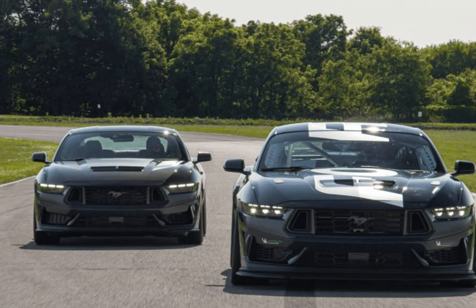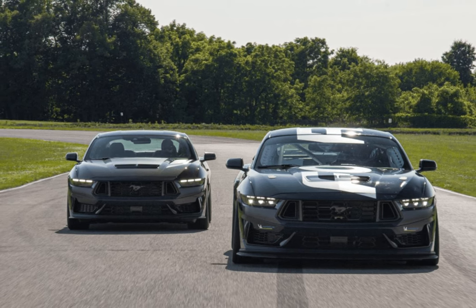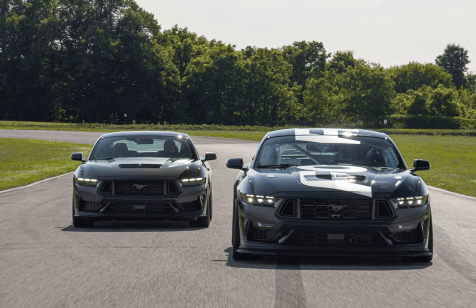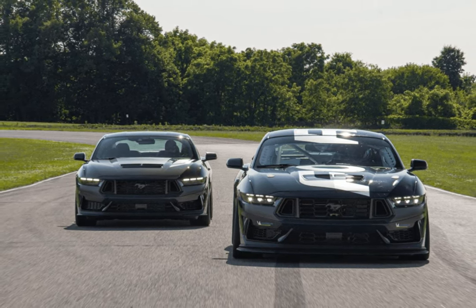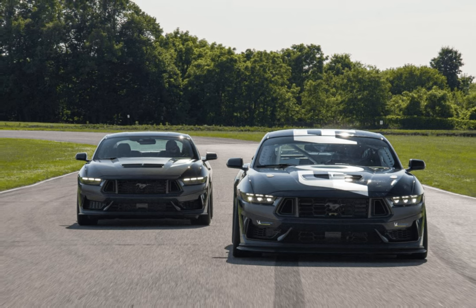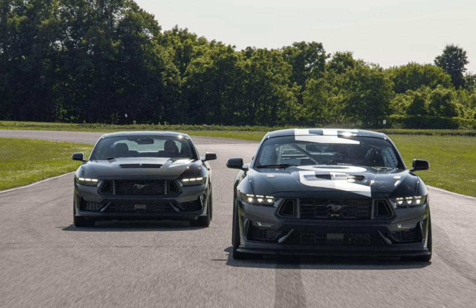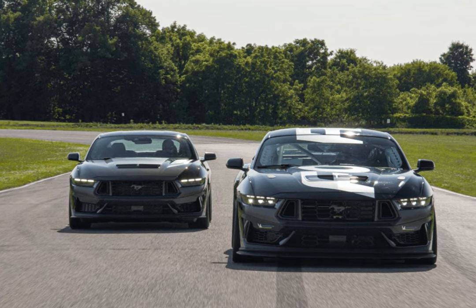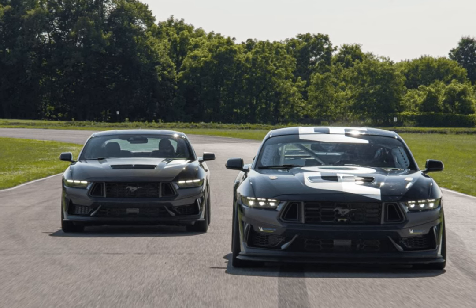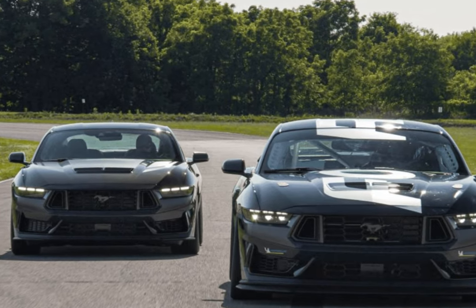The 2024 Ford Mustang Dark Horse R gets its name and many of its parts from the street-legal Mustang Dark Horse Performance model. In many respects, the technology flows against the current with this particular car, transferring from the street to the racetrack. This entry-level race car isn't for casual hobbyists, though — it costs $145,000.